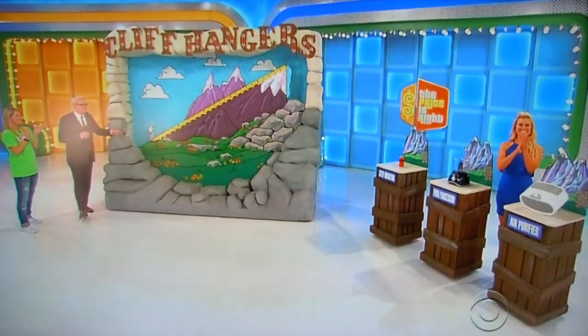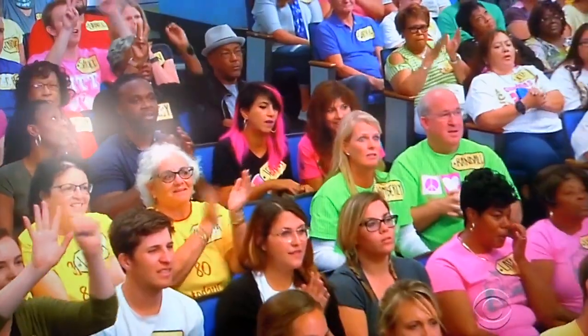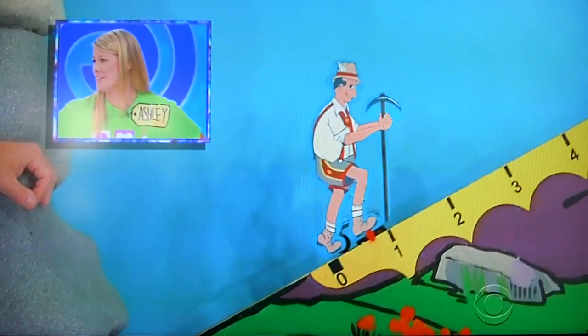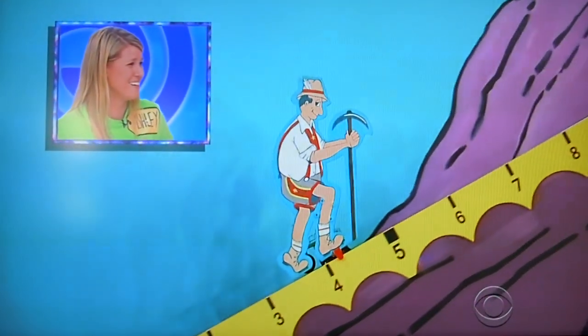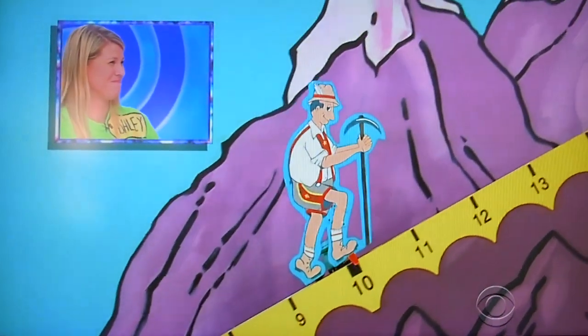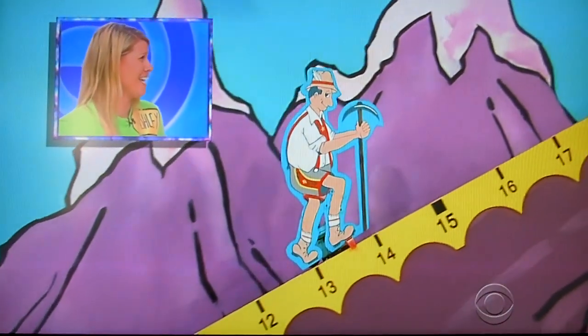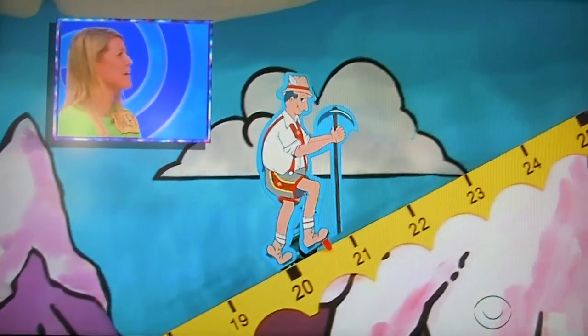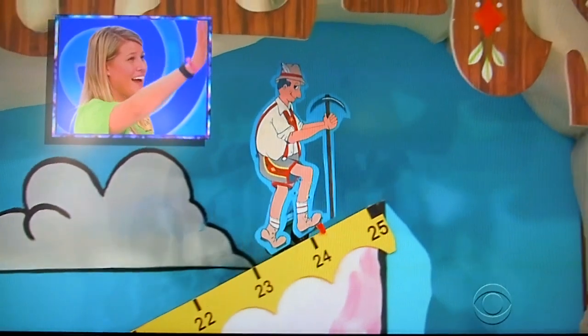All right, we'll start with the step monitor. How much for that? Fifty dollars? Fifty dollars. Is she right? The guy is on his way up. I don't like the feeling of this. I don't like where this is headed, actually. He might go right off the edge right here. I think that's only about $20. And there he goes.